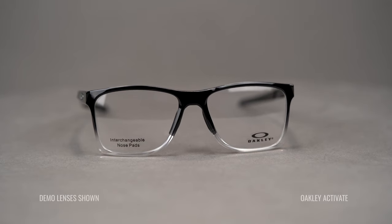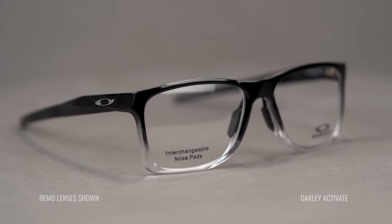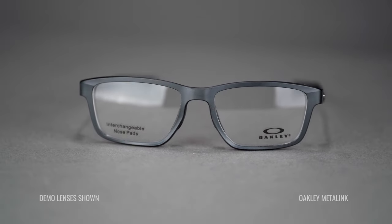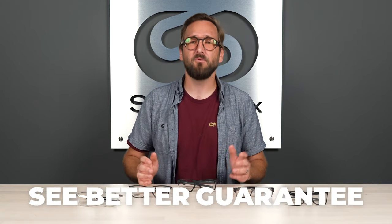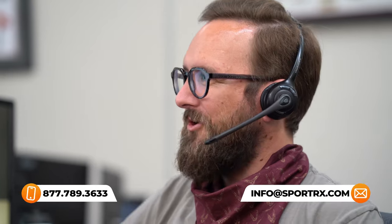That wraps it up for our back-to-school version of best Oakley eyeglasses. Hopefully you now have some strong contenders. If you like any of these, we'll have an easy-to-click shop now button. If you're ready to order, don't forget about the See Better Guarantee — it really gives you a ton of peace of mind. And if peace of mind is your thing, us opticians would love to help you. Reach out to us and we'll help you get it right. Thank you so much for watching — I really hope this was interesting or valuable information.